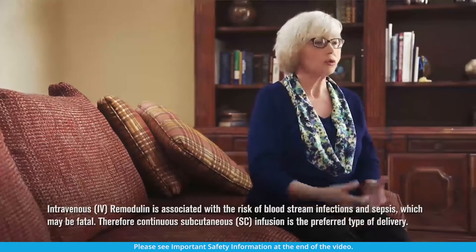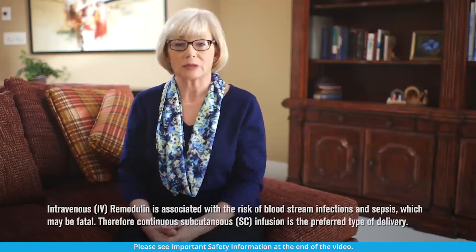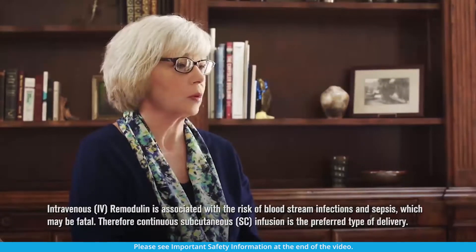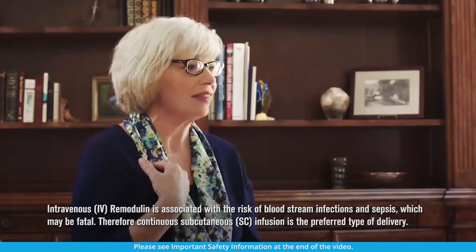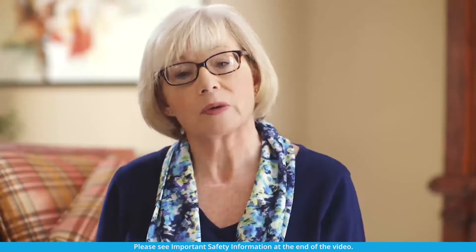To start Remodulin therapy, I had a temporary peripheral line placed in my upper arm that was used to start my Remodulin. This was a narrow, flexible tube used to deliver the medicine. The procedure took about an hour to an hour and a half with minimal discomfort to me. Once my line was in place, the Remodulin was delivered continuously directly into my bloodstream. When my healthcare provider felt comfortable that I was tolerating the Remodulin therapy, the peripheral line was replaced with a Hickman catheter, which was placed in my upper chest. This was the catheter that I was sent home with from the hospital. It can stay in place as long as it doesn't get infected.